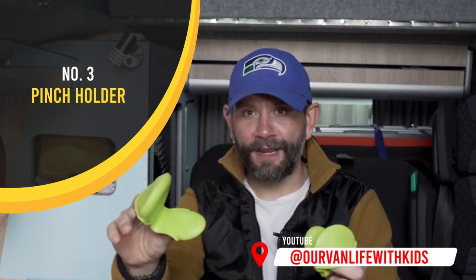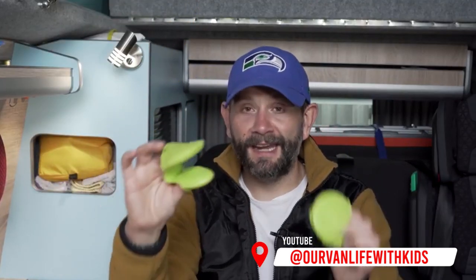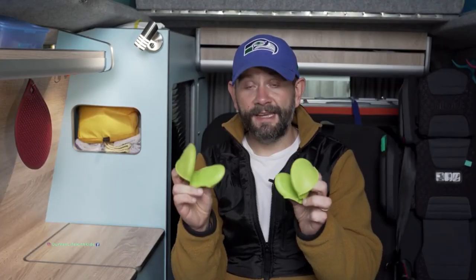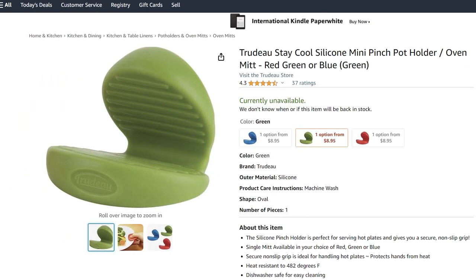Hot glove things — I don't know what you call them — but they're great for picking up hot utensils, hot pans, anything you don't want to burn your fingers with. They're space-saving as well, so these things fit nicely in our cutlery drawer. That thing kicks off some heat and these are really, really good. A bargain for a couple of quid each — Ikea or Amazon for these.